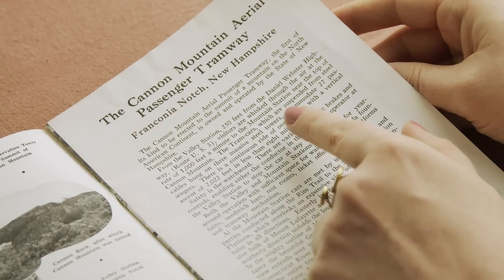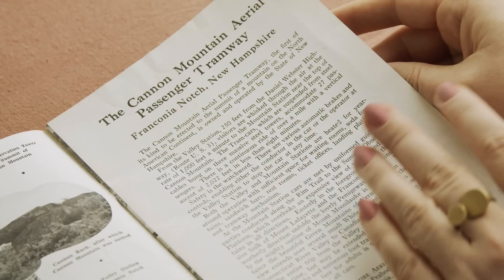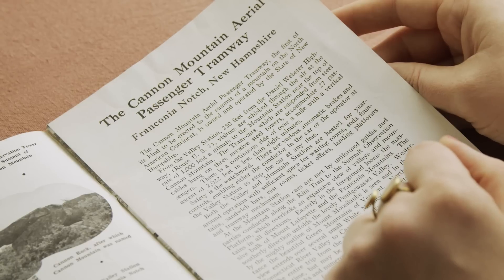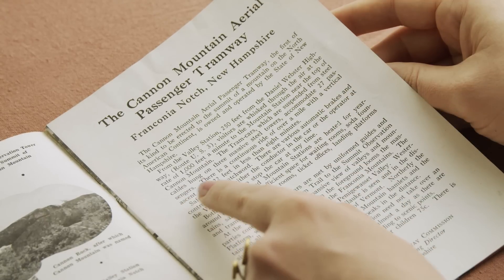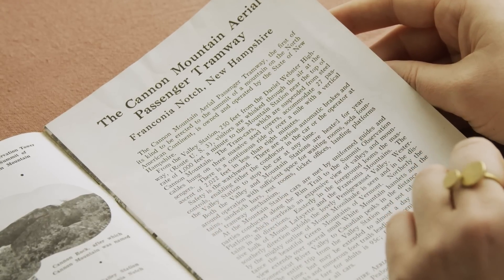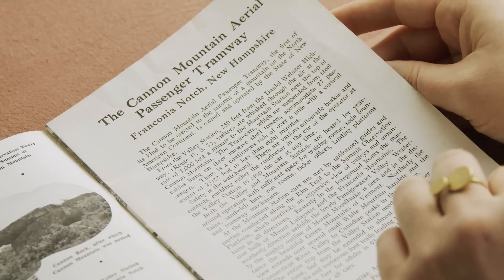The tram cars, suspended from steel cables hung on three massive steel towers, accommodate 27 passengers, with a continuous ride of over a mile and a vertical ascent of over two thousand feet in less than eight minutes — and it's all perfectly safe.